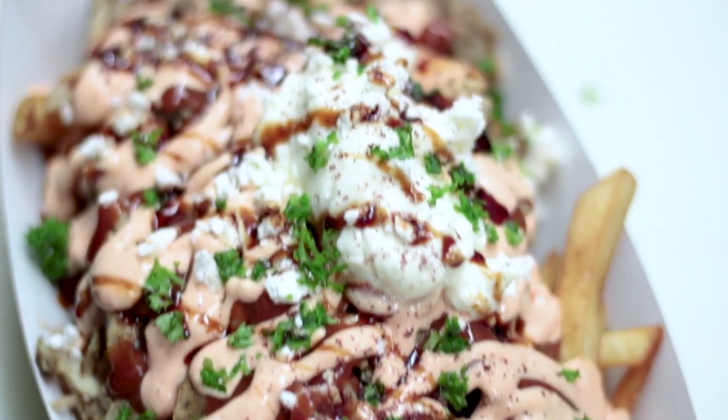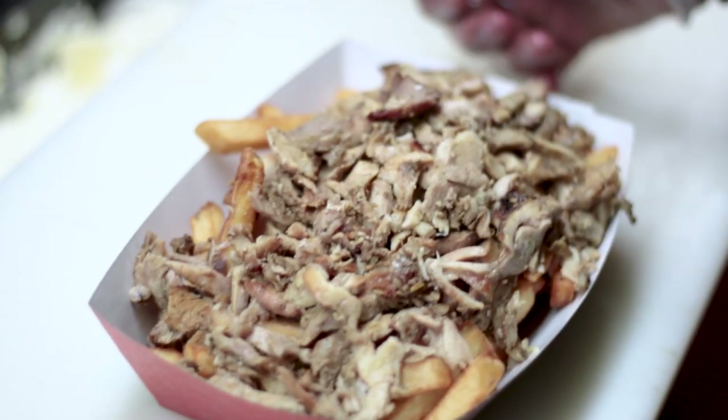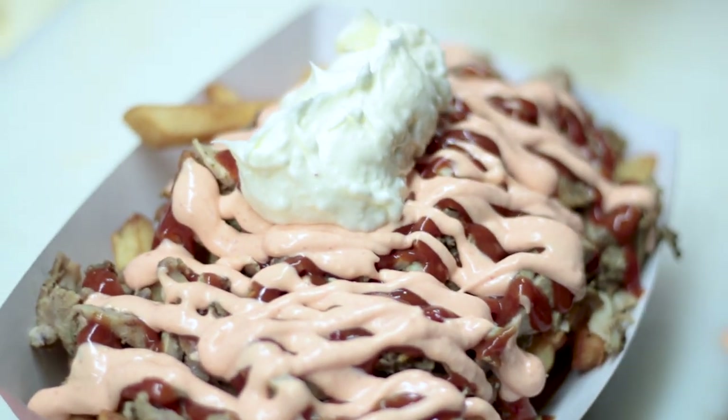Today we're going to be having the shawarma poutine. The shawarma poutine has been a hit in London — it's our number one seller, we probably go through 300 to 500 of them a day. So what the shawarma poutine is: we put fries, chicken or beef, or a mix of chicken and beef on top of the fries, and for the vegans they like to get falafel, then poutine sauce, and then we top it off with some spicy garlic sauce, feta cheese, and parsley. It's been such a hit that we put it on onion rings, we put it on Doritos, we even put it in a burger — that's how good the shawarma poutine is.